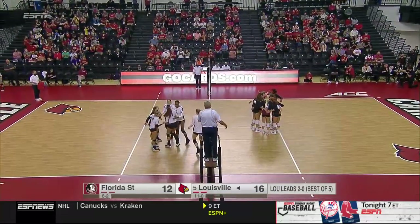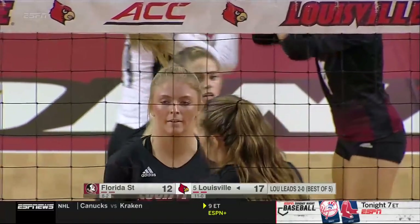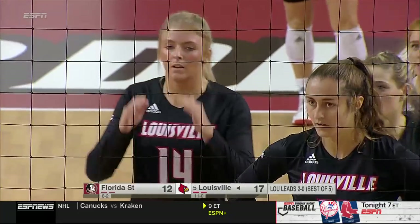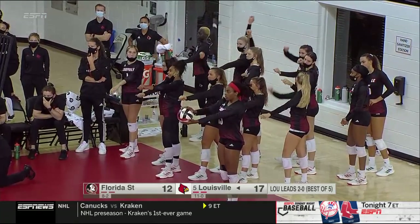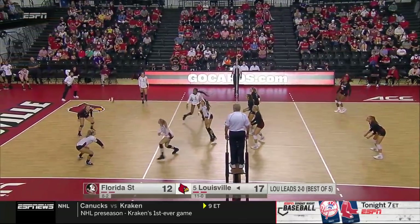Florida State does some pretty good things, but they just cannot convert in transition at anywhere near a high enough rate to compete with Louisville right now. Even in that transition ball delivered to the right side for Florida State, it needed to be a little bit higher and a little bit closer to the net so that the ball is moving forward, the attackers are moving forward, gaining momentum. Now 17-12.